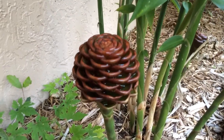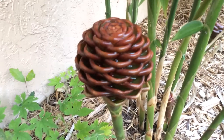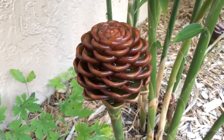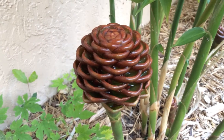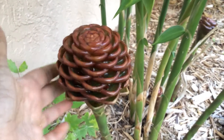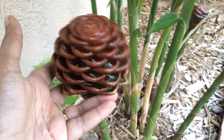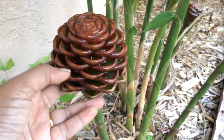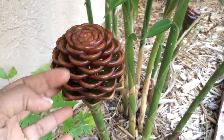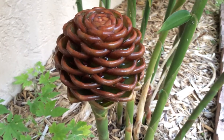The inflorescence is almost three weeks old and it's still growing. It's very tough to touch and has water in these little cups here. The florets will be coming out of these openings.